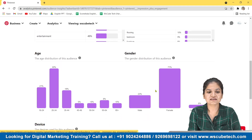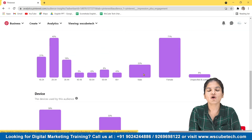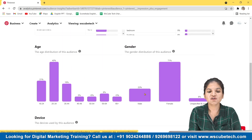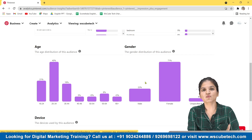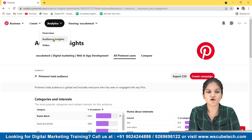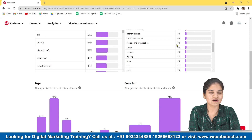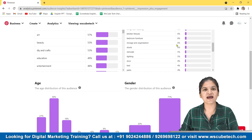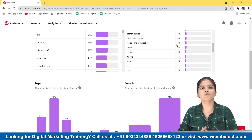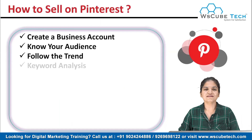If you scroll down, you'll see your audience — the age distribution, gender distribution, and the devices used by the audience globally. From there you can get an idea of what kind of audience you have on Pinterest, so you can prepare your content accordingly. From this Audience Insights section in Analytics, you'll get an idea of what is trending, what your audience wants to see, and how to relate your content with your products. This is a pro tip.